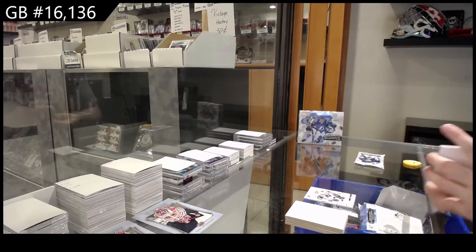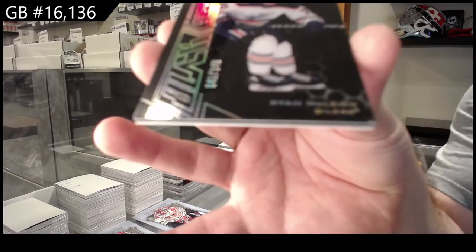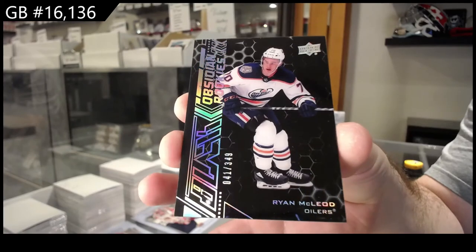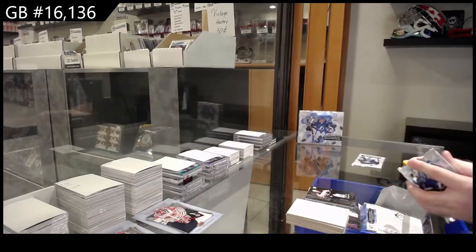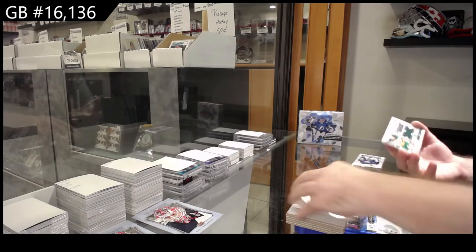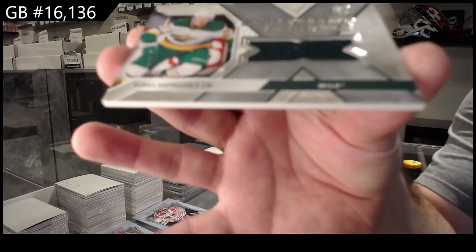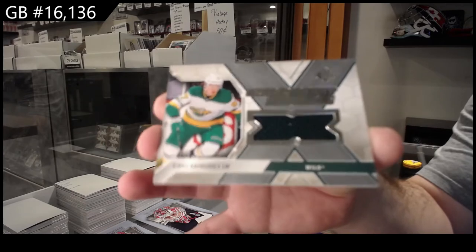We've got for the Oilers, 349 McCloud — Obsidian rookie, 349 McCloud. We've got an extravagant materials Kaprizov, Minnesota.